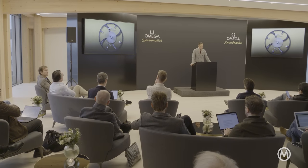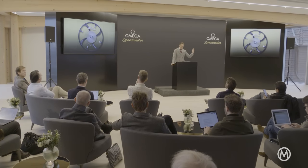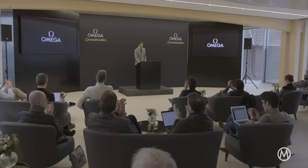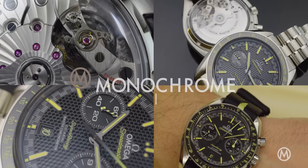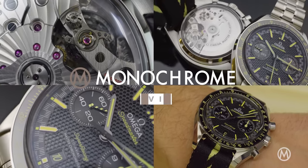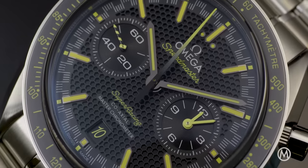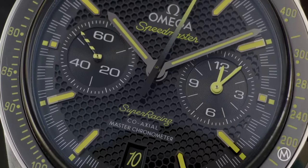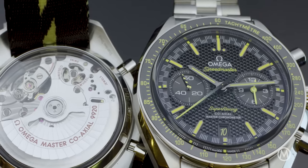A tiny device that makes a massive change. This is how Omega teased its latest technical development and the watch to house it. Today we'll be talking true watchmaking technology — typical Omega, almost geeky. One part watch, one part technical innovation. Meet the new Omega Speedmaster Super Racing and the Spirate System.